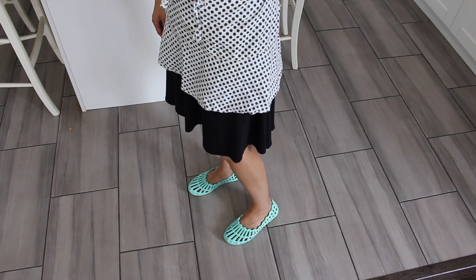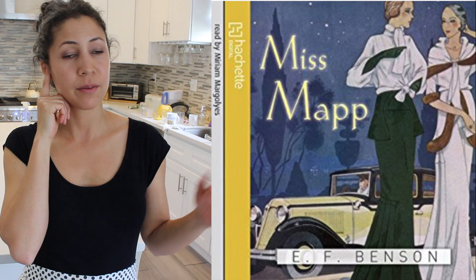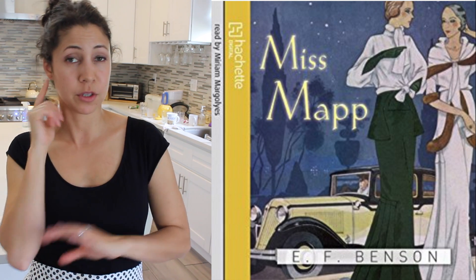— I fold the apron in half, put my iPhone in it, and listen to it on my headphones. Right now I'm listening to 'Miss Mapp' because we're doing the E.F. Benson book club. I've already read the book, but I'm also listening to it on audio just to solidify things for me.